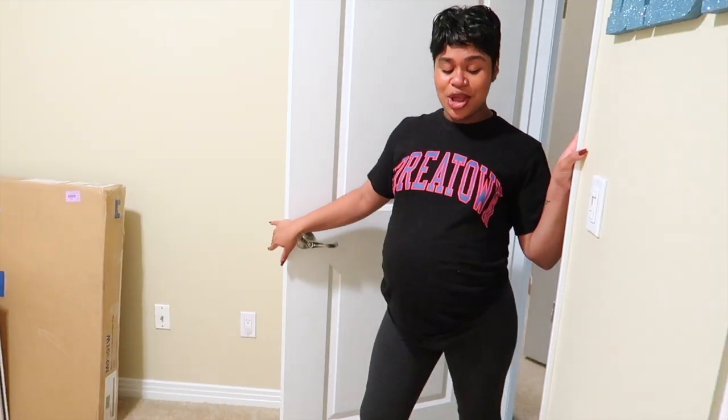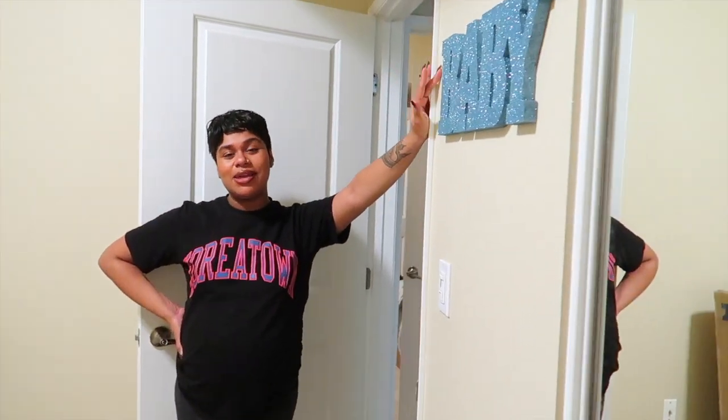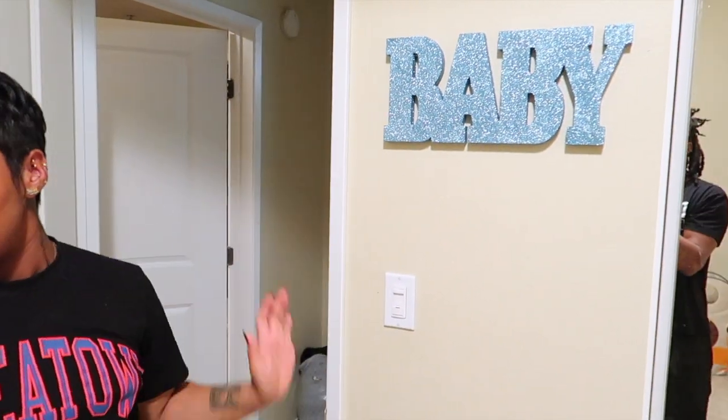I'm just gonna show you guys around his room. Right when we enter his little room, we have the diaper genie on lock. Then we have this little sign that says 'baby' — we used it for our baby shower and I don't want to throw it away. I think it's a cute little touch right there.